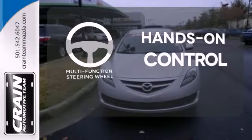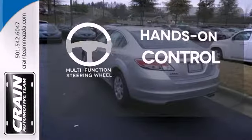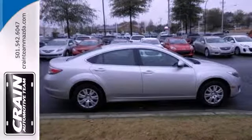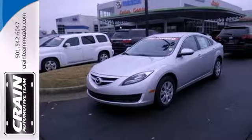The multifunction steering wheel helps keep your eyes on the road and your hands on the wheel. With just one look, this Mazda 6 proves to be an eye-catching machine. Take it home with you today.